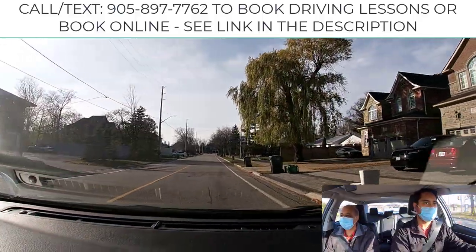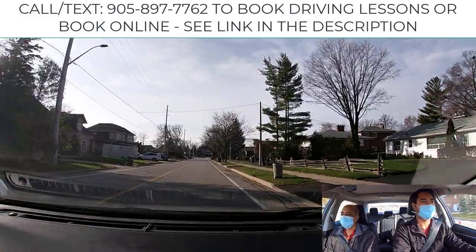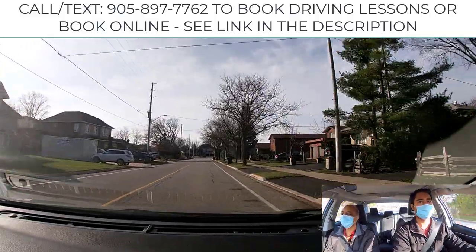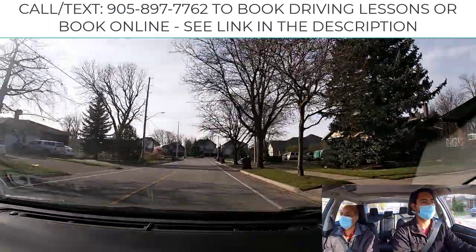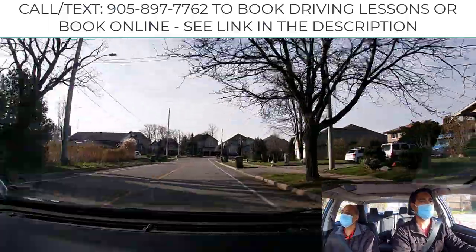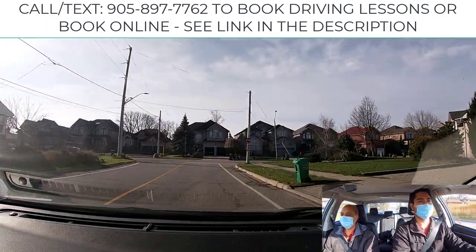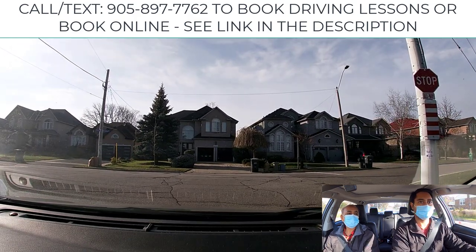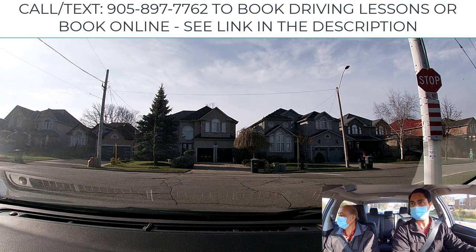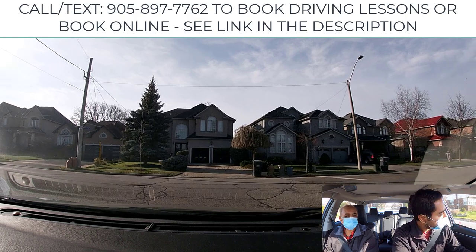The first sign you see here is a speed limit sign — speed will be changing from time to time, place to place, so check it out. For the next right-hand turn, don't give the signal too early or too late. You must stop before the stop line — that's the legal position — or before the crosswalk, or third, before the edge of the roadway. When everything is clear, you could complete your turn.